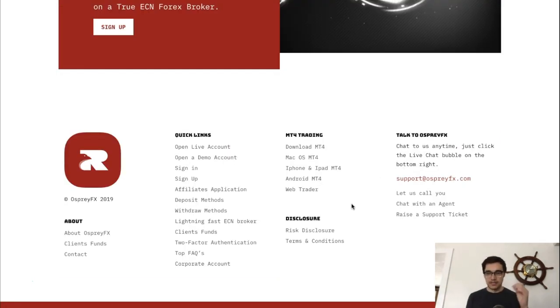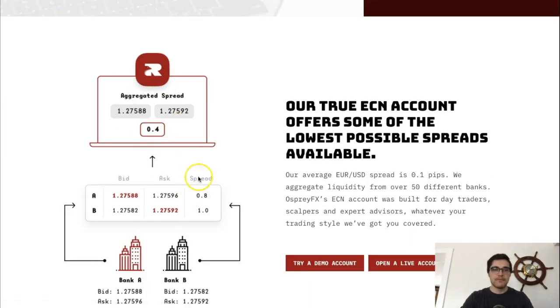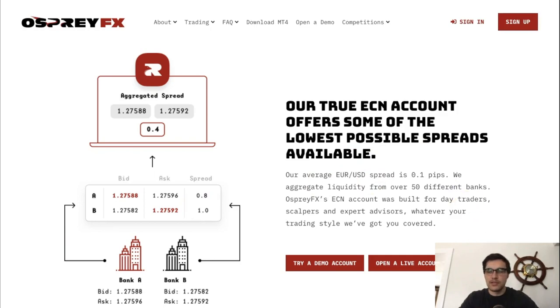I opened a live account and looked at the spreads — they're great, especially for the major pairs: GBP/USD, EUR/USD, AUD/USD. Spreads average between 0.2 to 0.4 pips, and USD pairs average around 0.1 pips. The moment you press buy or sell, the trade opens instantly — not two or three seconds like some other brokers. I give them an A-plus for spreads. Exotic pairs have wider spreads, but that's true on any broker.